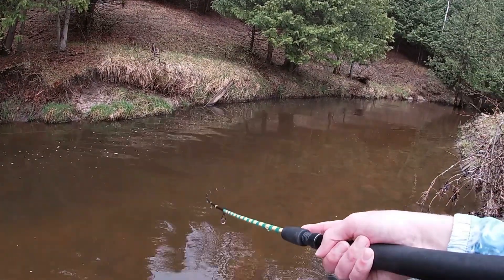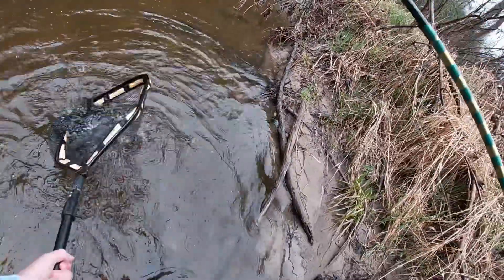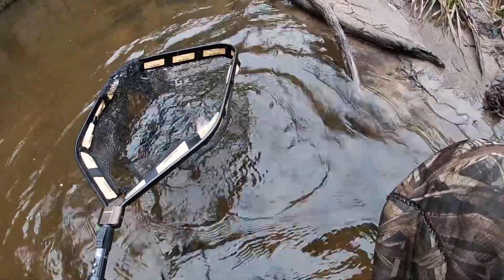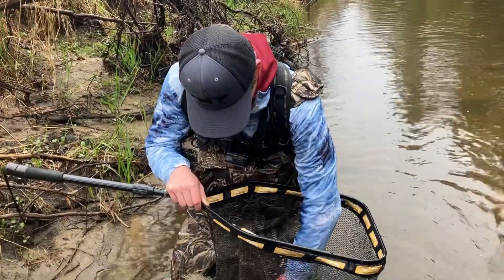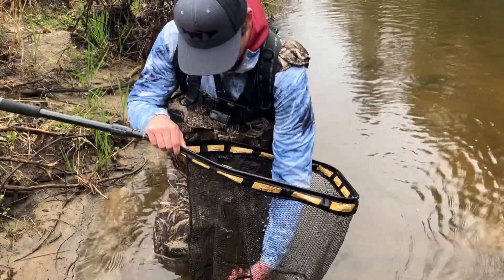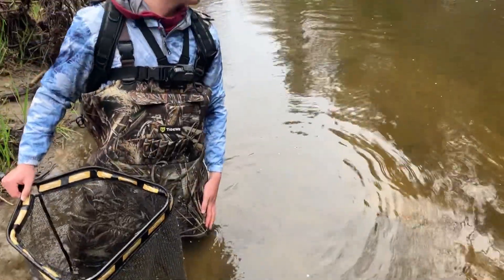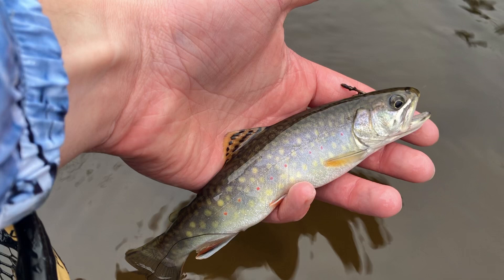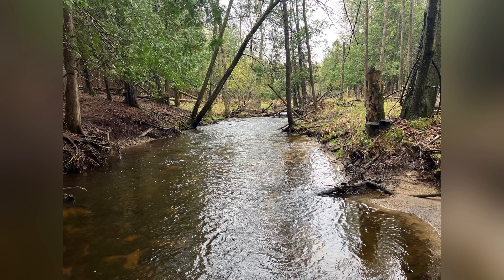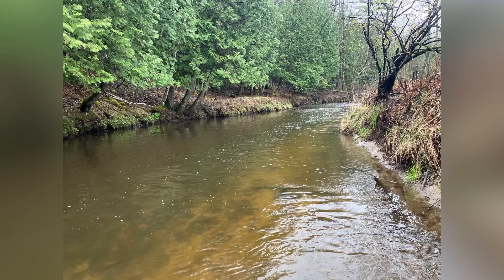There we go. I think it's a creek chub — I don't know what it is actually. Oh, it's a brook trout. There we go. It's a nice little brookie. Oh my goodness! Yes. Yes. Brook trout? No, no. Okay, there we go. Awesome.